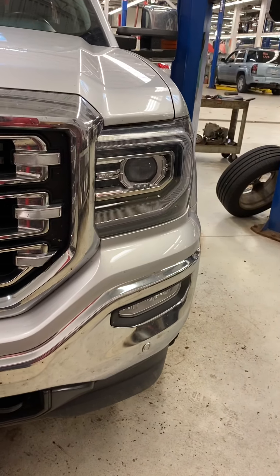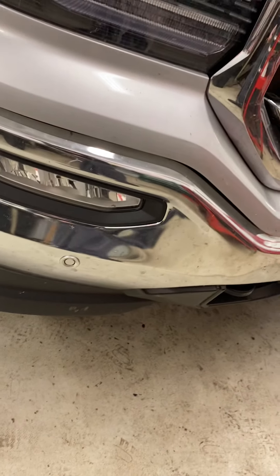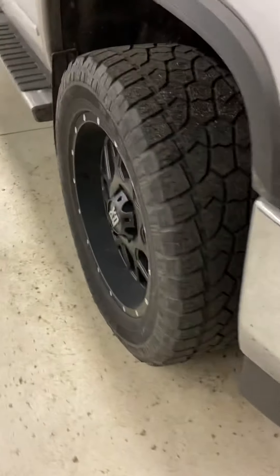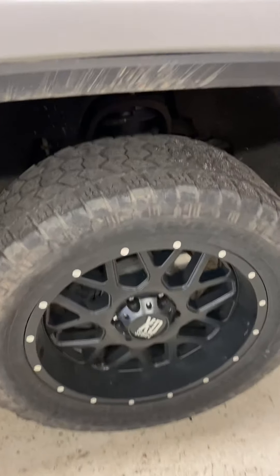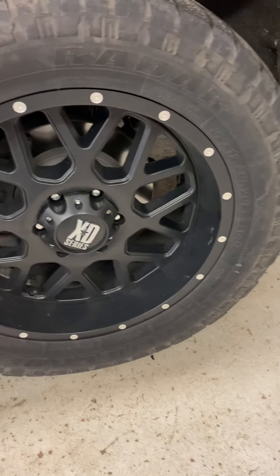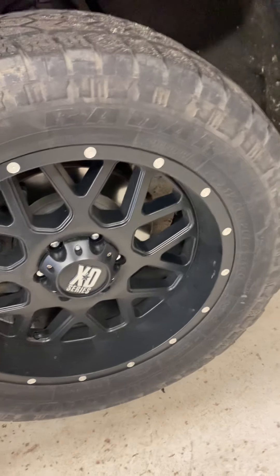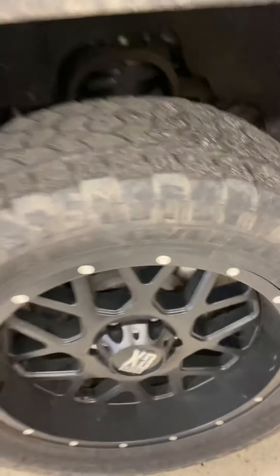This is just in service getting service work done here. As you can see, you've got some nice bumpers here with the parking sensors in, and fog lamps, daytime running lamps — they're LED. These are also LED inside here. The 2-inch level on there. Nice, nice XD series wheels.